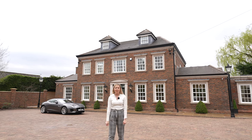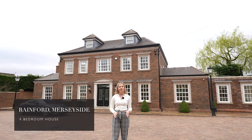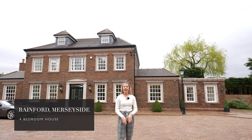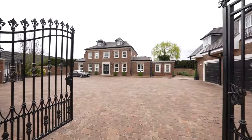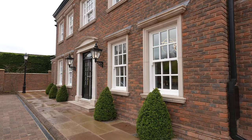Hi, it's Holly and we're back with another Fine and Country property tour. This time we're in the attractive village of Rainford, out in the countryside just 10 miles from the centre of Liverpool. As you can see behind me, this home has got loads of curb appeal, but what is super interesting is actually on the inside. There are loads of top quality brands and I can't wait to show you, so follow me.